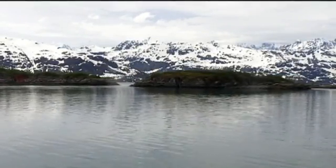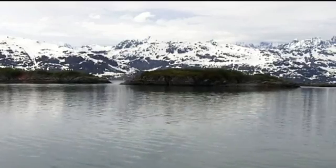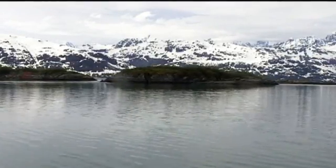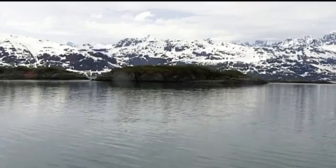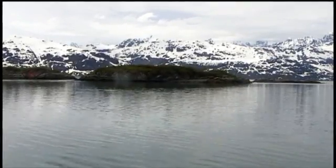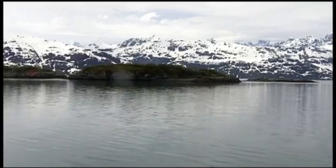And now in 2012, the glacier has receded far north of here, where we are at this point in time. But here you can see the landscape of several islands that were scoured by the rocks and ice.